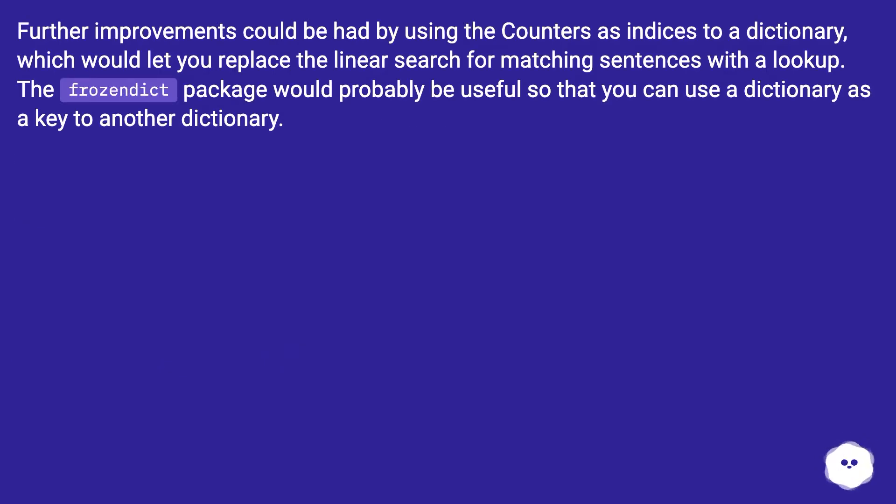Further improvements could be had by using the counters as indices to a dictionary, which would let you replace the linear search for matching sentences with a lookup. The frozen dict package would probably be useful so that you can use a dictionary as a key to another dictionary.